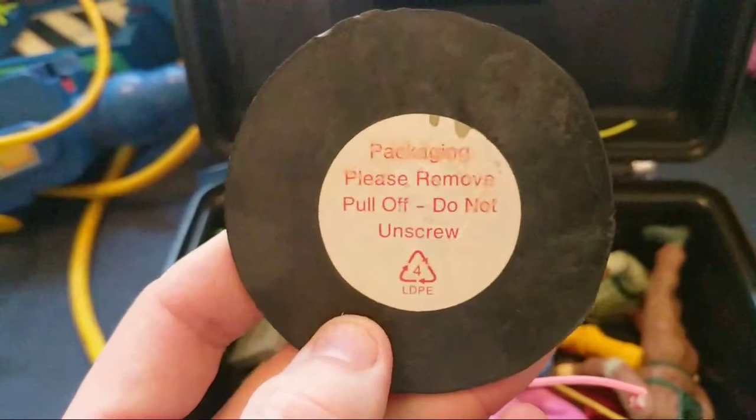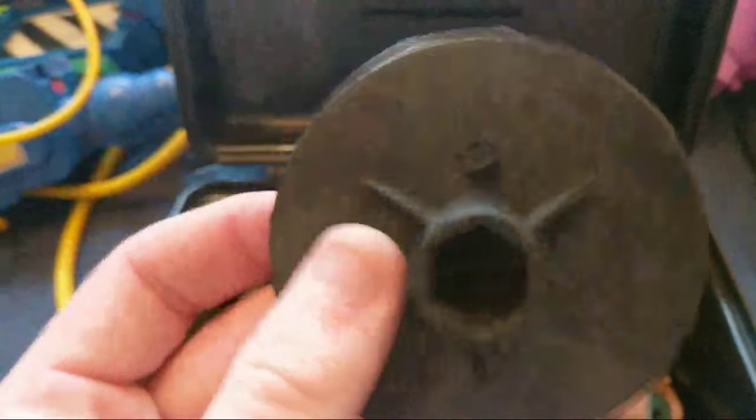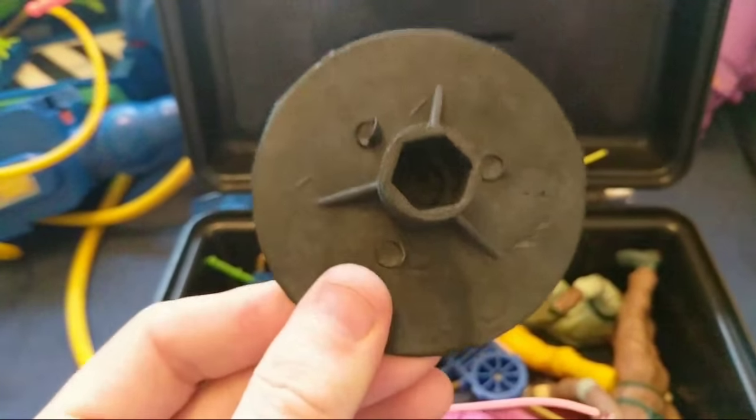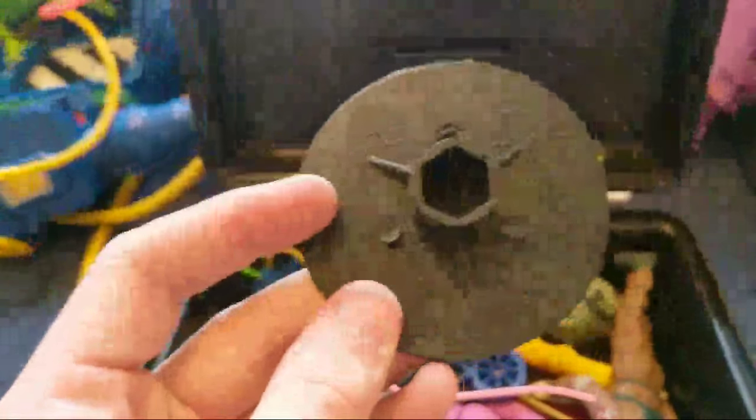This is my favourite Ghostbusters character - the packaging says 'please remove, pull off, do not unscrew.' This action figure was in The Real Ghostbusters season three - a very interesting lost episode where a few cells went missing. This was a major villain at the time.